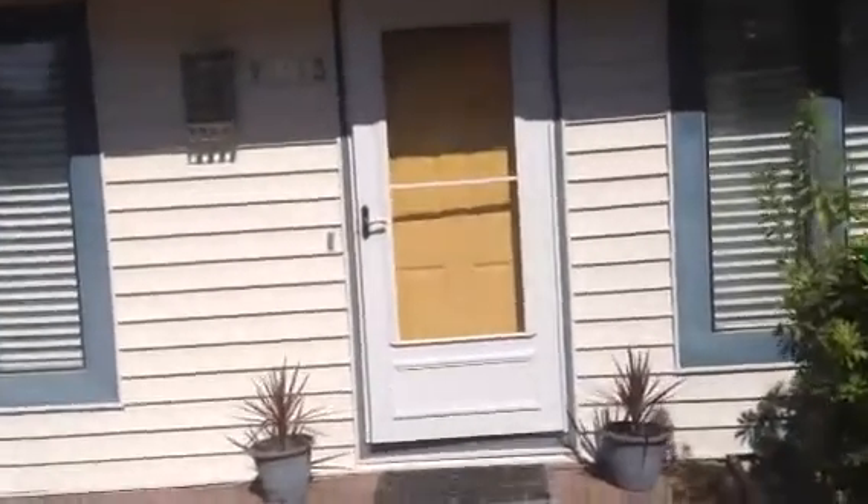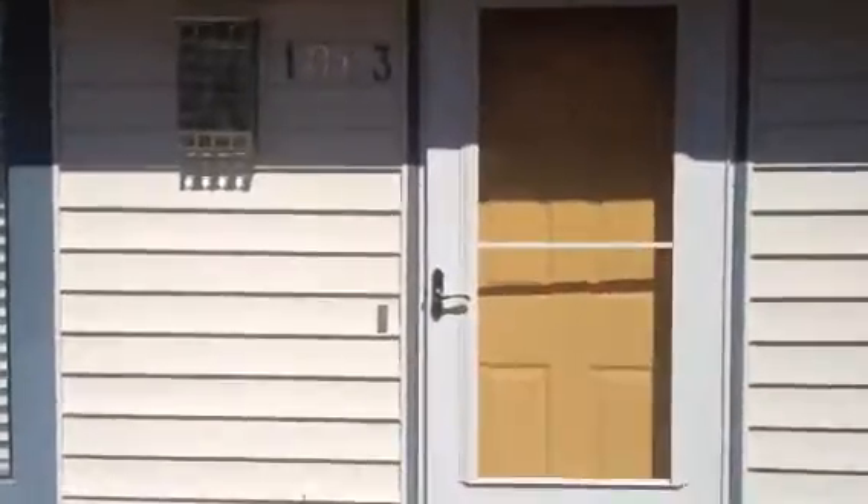This is a 1,290 square foot, four bedroom, two bath home. The very open floor plan in the living room and dining area and kitchen.